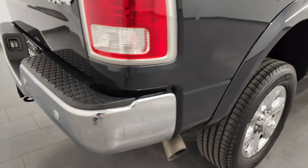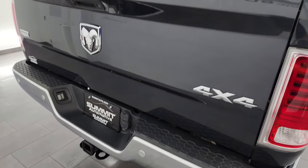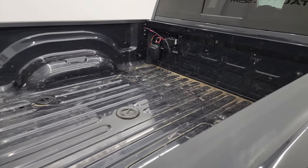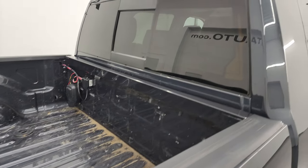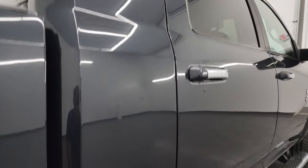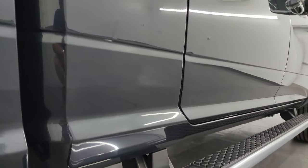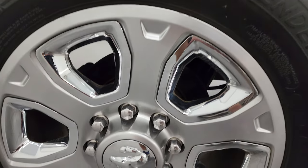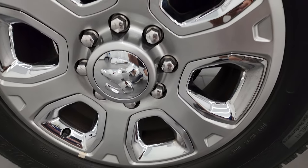I take these HD videos so if you are far away and just cannot make the trip down, but you're still interested in purchasing the vehicle, you can see the truck, hear the truck, and have confidence in the vehicle before you even get here. So when you do get here there are absolutely no surprises and you can make a smart and informed buying decision from wherever you're at. If this video helps you make that buying decision, let your salesman know that you saw the video, that it was helpful, and that Brett sent you.